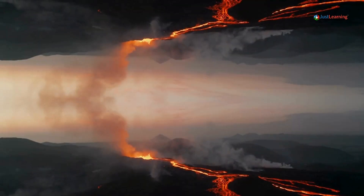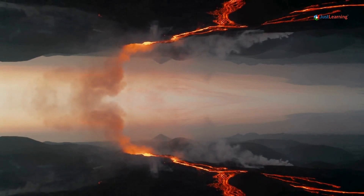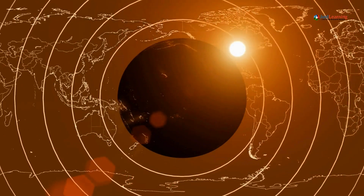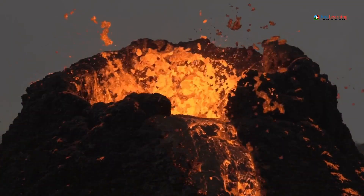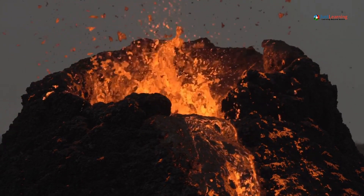One of the most important tools for monitoring volcanic activity is seismic monitoring. Seismometers are devices that measure the ground's movement, allowing scientists to detect earthquakes. When magma moves beneath a volcano, it causes the ground to shake. These small earthquakes, known as volcanic tremors, are often early indicators of an impending eruption.